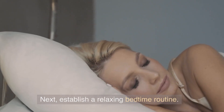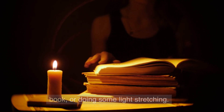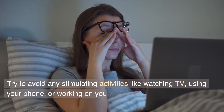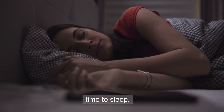Next, establish a relaxing bedtime routine. This can include taking a warm bath or shower, reading a book, or doing some light stretching. Try to avoid any stimulating activities like watching TV, using your phone, or working on your computer for at least an hour before bedtime. This will help calm your mind and signal to your body that it's time to sleep.